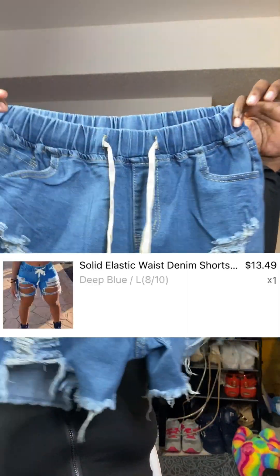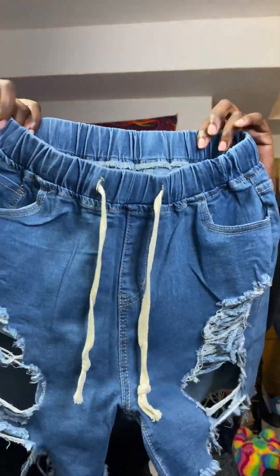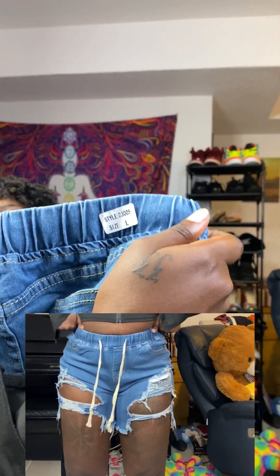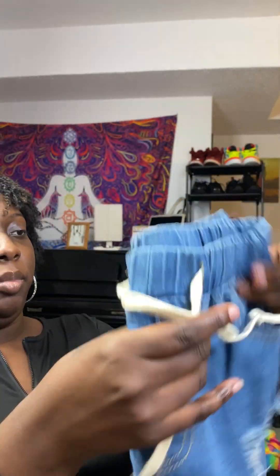I got these shorts — super cute. I got them because they said they had an elastic waistband, and they do. I got these in a large. They're ripped in the back. These shorts, aside from the elastic part, stretch pretty well. I think I could have gotten these in a medium, but to be safe I got a large.